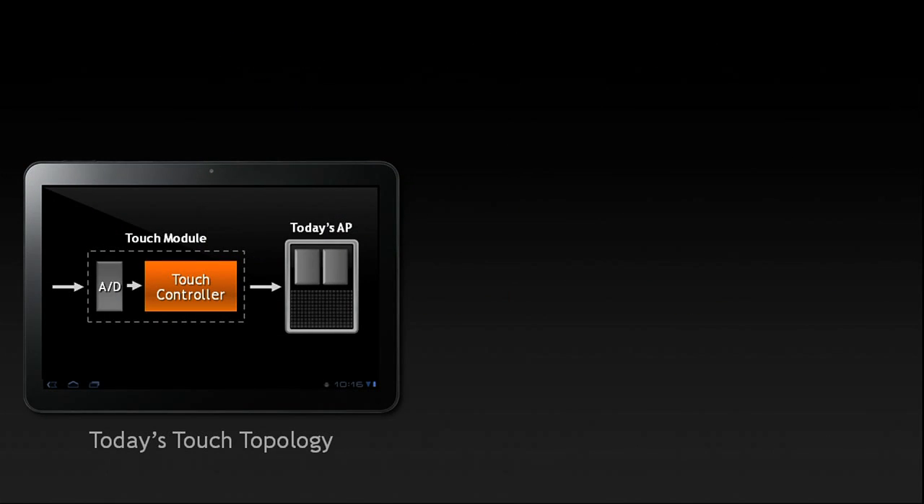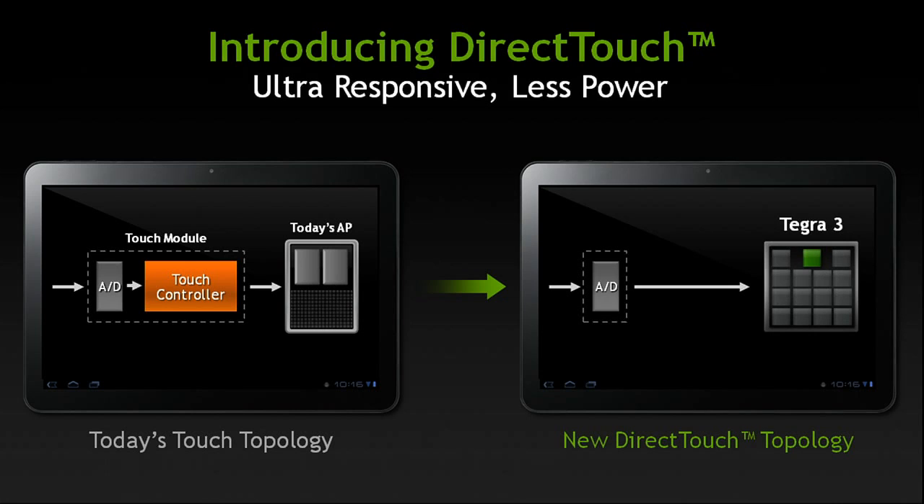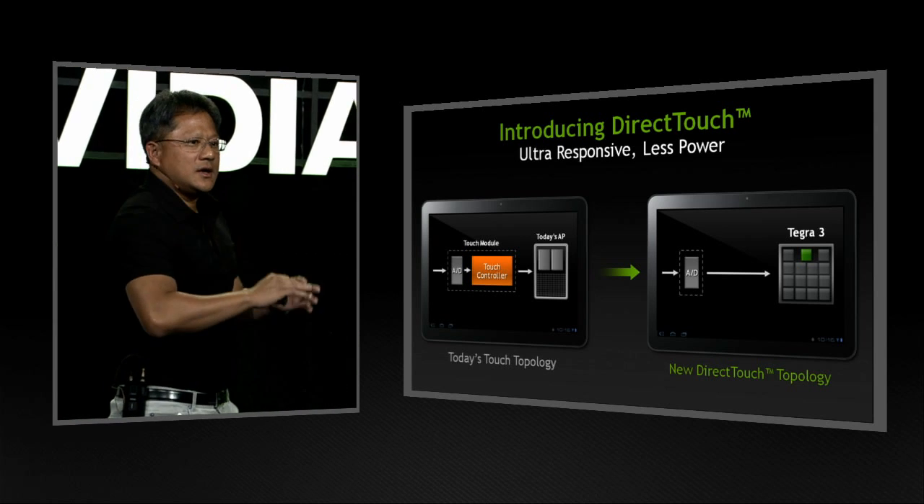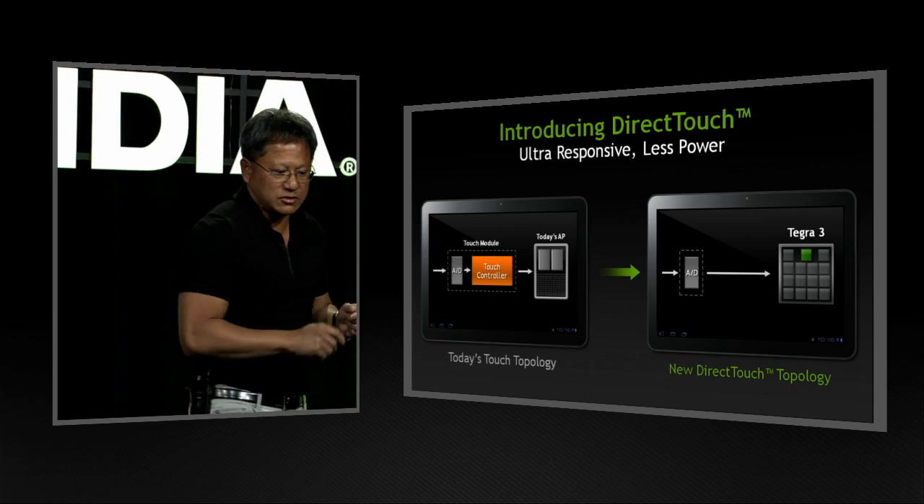The technology is called Prism. Today, we would like to announce a new technology. Touch is what's caused the mobile computing revolution — touch is at the center of the tablet revolution. The touch controller is not only expensive, it consumes power, but it's a vital part of the experience. We're announcing a technology called Direct Touch. We've taken the analog-to-digital conversion signals directly into our mobile processor, and using our fifth core — running many times faster than any microcontroller on the motherboard — that fifth core running at a few hundred megahertz allows us to sample touch many times higher than the best touch controllers.